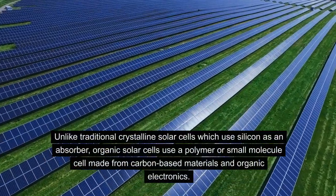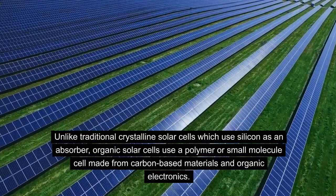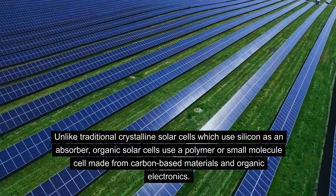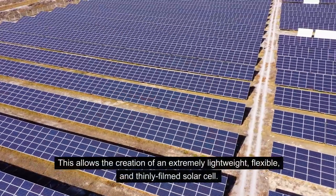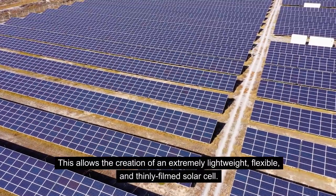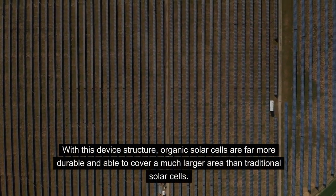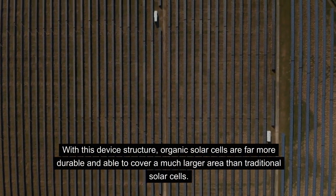Unlike traditional crystalline solar cells which use silicon as an absorber, organic solar cells use a polymer or small molecule cell made from carbon-based materials and organic electronics. This allows the creation of an extremely lightweight, flexible, and thinly filmed solar cell. With this device structure, organic solar cells are far more durable and able to cover a much larger area than traditional solar cells.